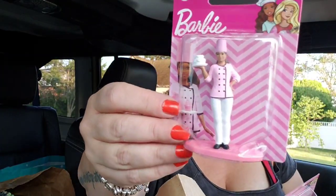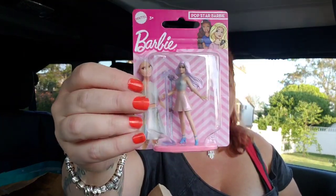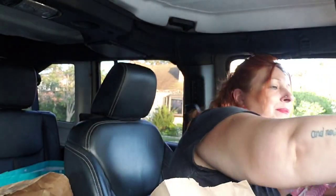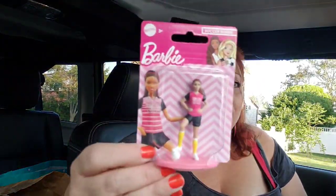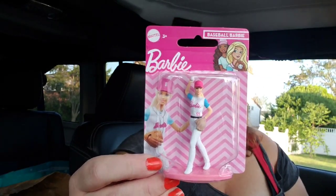There's Chef Barbie, who's actually a little chubby — she's the only one that's a little chubby. Pop Star Barbie is not chubby, she is perfectly skinny. Then there's Soccer Barbie and Baseball Barbie. I think little girls are going to love those as stocking stuffers.